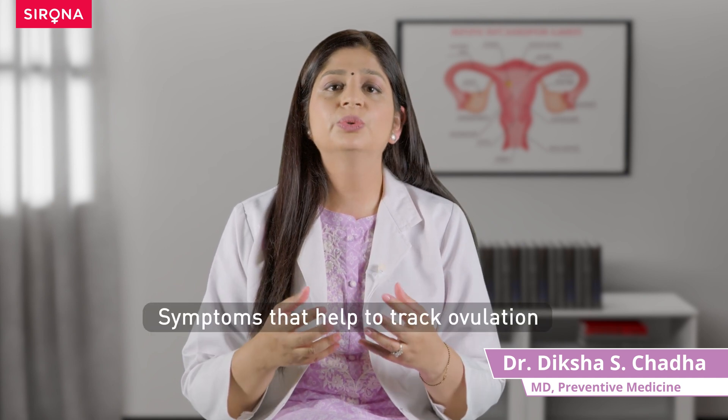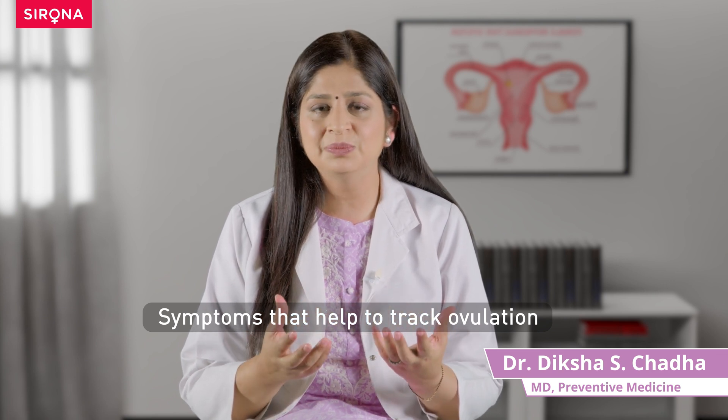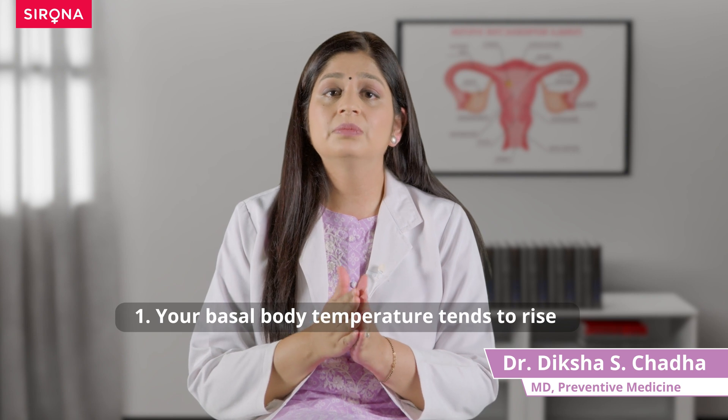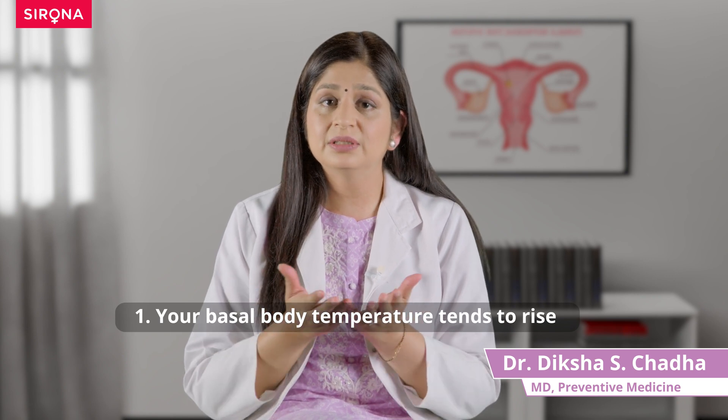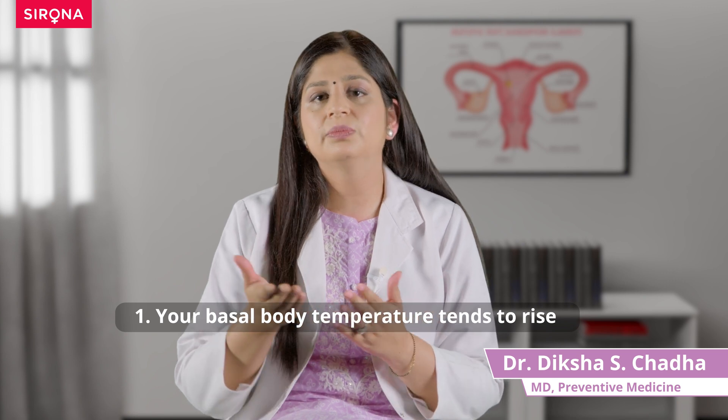When ovulation is in process, your body undergoes certain changes and starts showing tiny signs and symptoms that you can take note of, which really helps in tracking ovulation. For example, your basal body temperature — that is the temperature at which you wake up in the morning — tends to rise a little when you're about to ovulate.